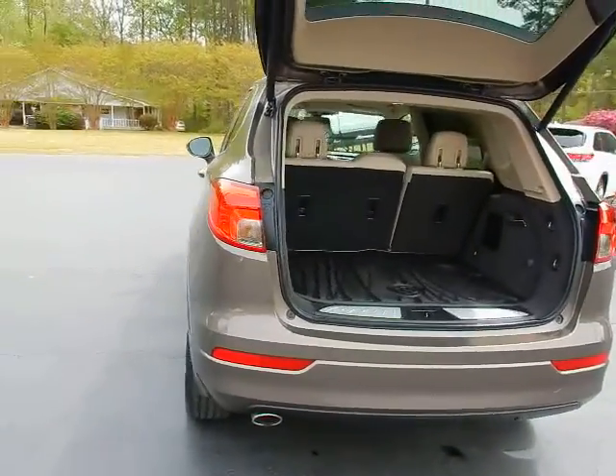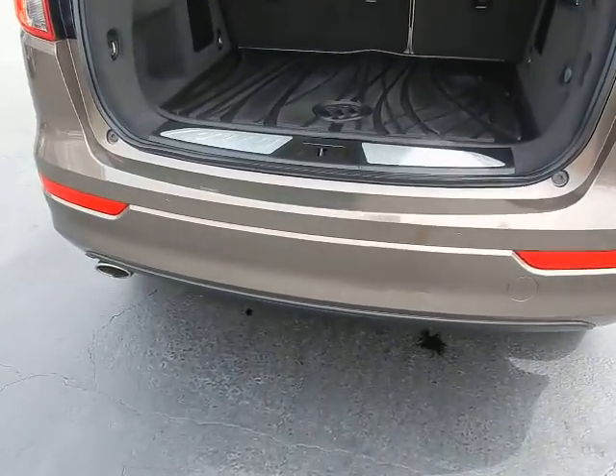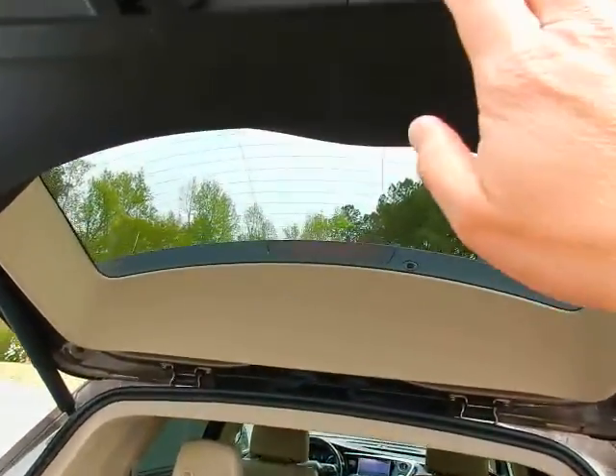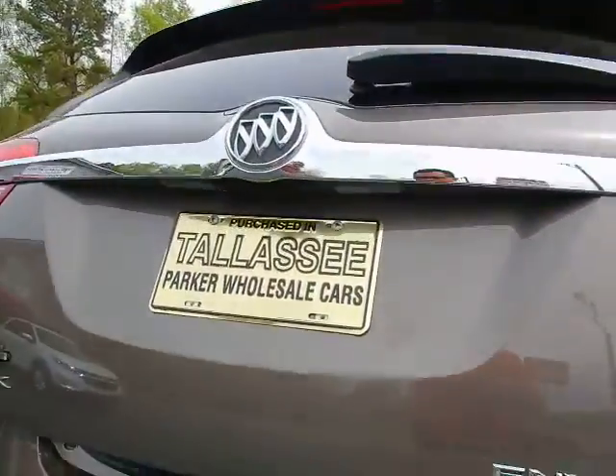Around back, lots and lots of room. Auxiliary cargo mat, rear parking sonar, power lift gate — which is also hands-free with a kick under the back bumper.